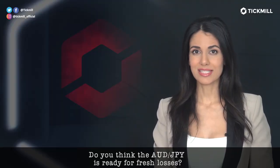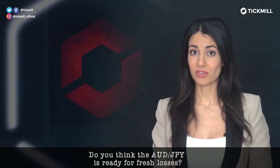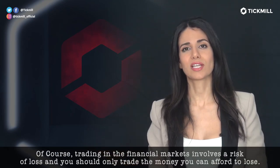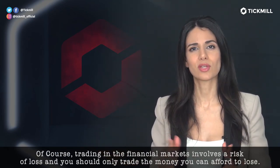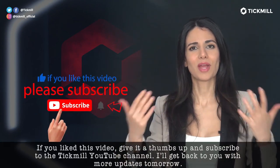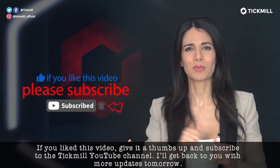Do you think the Aussie-yen pair is ready for fresh losses? Head over to the comment section and let me know. Of course, trading in the financial markets involves a risk of loss, and you should only trade the money that you can afford to lose. If you like this video, give it a thumbs up, subscribe to the Tickmill YouTube channel, and I'll get back to you with more updates tomorrow.